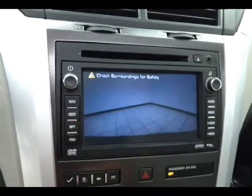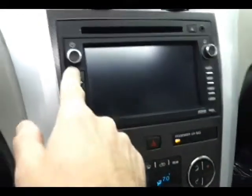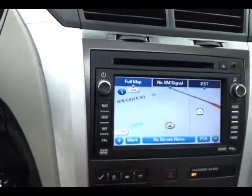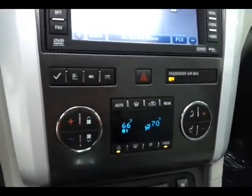Three zone automatic temperature control — driver, passenger, as well as rear heat and air. Power lift gate controls, and heated and cooled front seats.